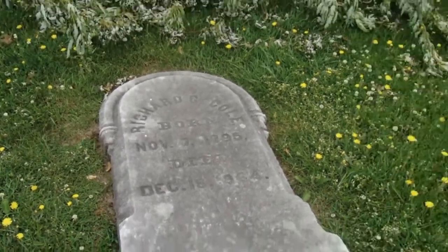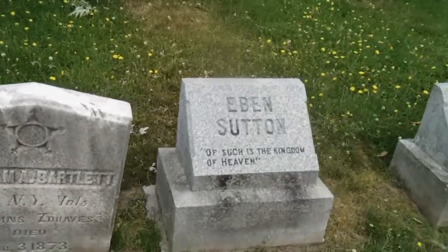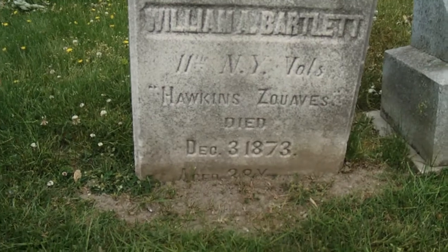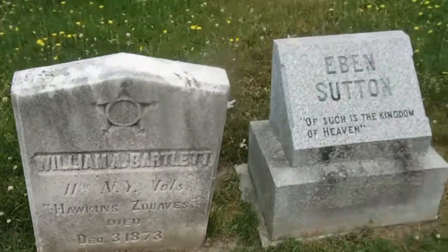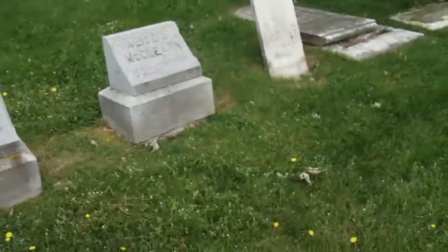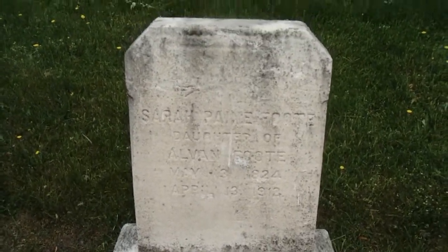1864, 1795. So this is the older part of the cemetery. This must be where they render the honors. Hawkins, Suwabs — New York Volunteers. Here's a Civil War veteran. The stone has sunk down some. She died 1811. It's kind of faded. 1824 to 1912 — she's one of the older ones in the graveyard here.